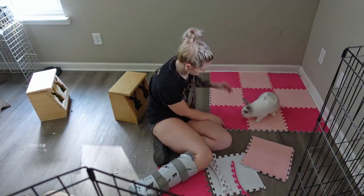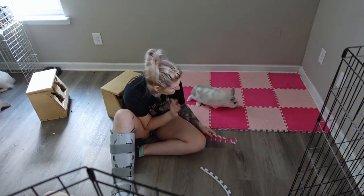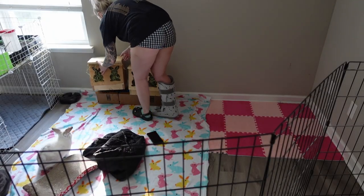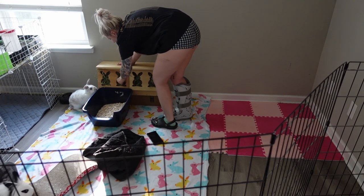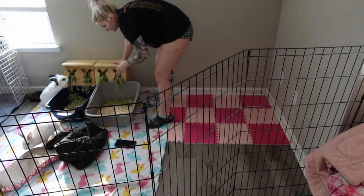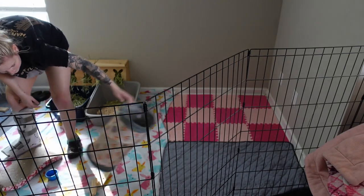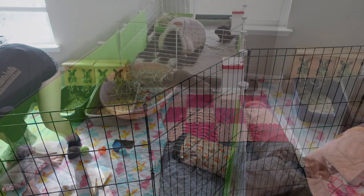If anybody has any small business recommendations for rabbit and guinea pig items, feel free to comment down below because I want to check out some more small businesses for my babies. As you can see here, I refresh their hay and also their litter boxes, and they were super happy just running around. I was able to pull out some of my bigger tunnels from storage — they're really big tunnels so the rabbits could run through them.